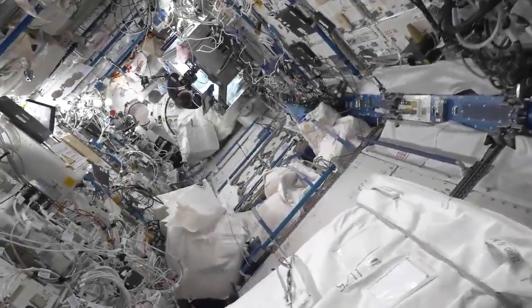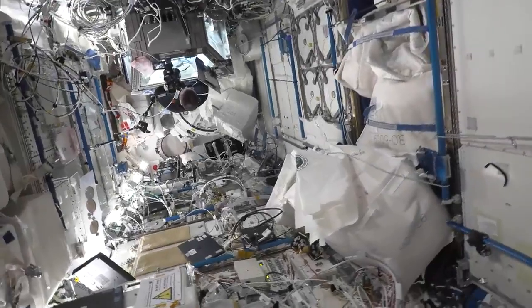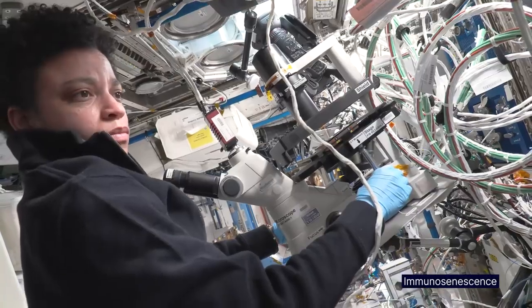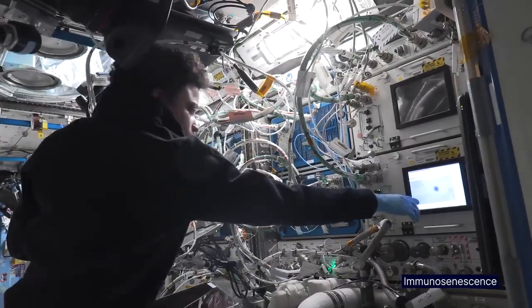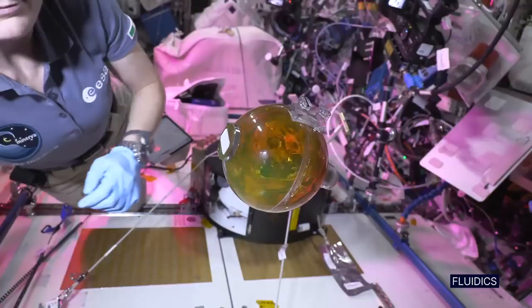Most of the time we're doing science, performing experiments. And why is it interesting to do experiments up here? We could do experiments on the ground — we have a bunch of laboratories around the world in all scientific disciplines. But the one thing that we have up here that those labs do not have is microgravity.